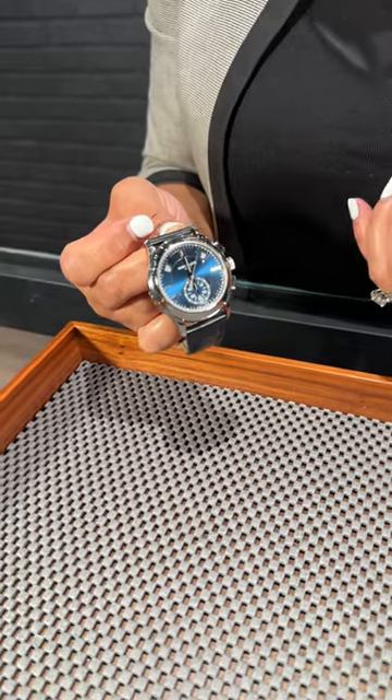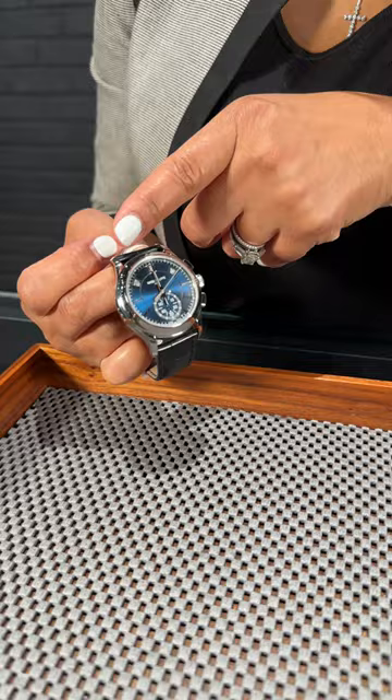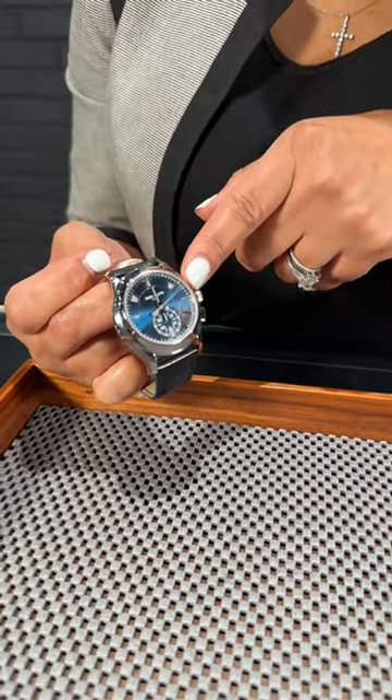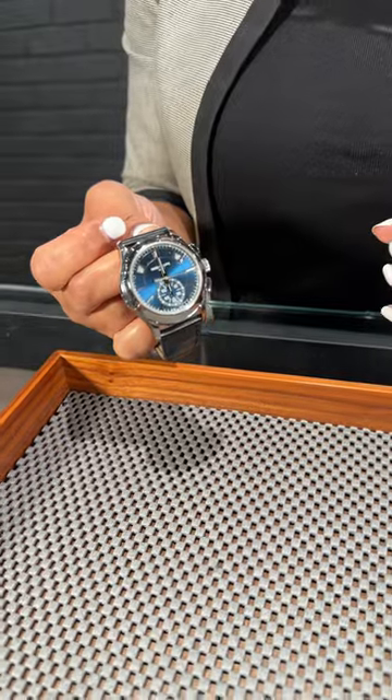Absolutely gorgeous watch — flyback chronograph. Beautiful way that they've set up the day, date, and month right at the top of the dial. Get it here today at SwissWatchExpo.com.